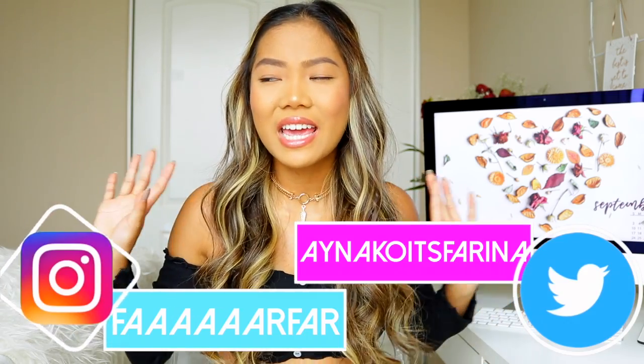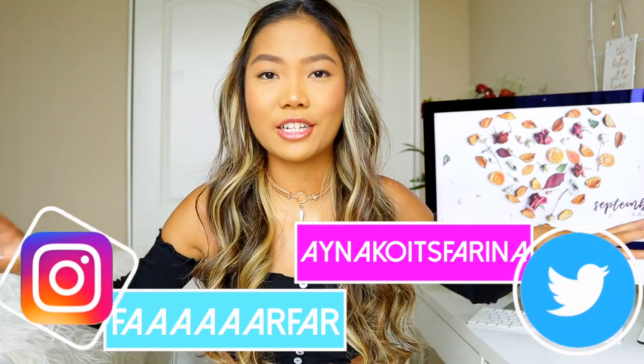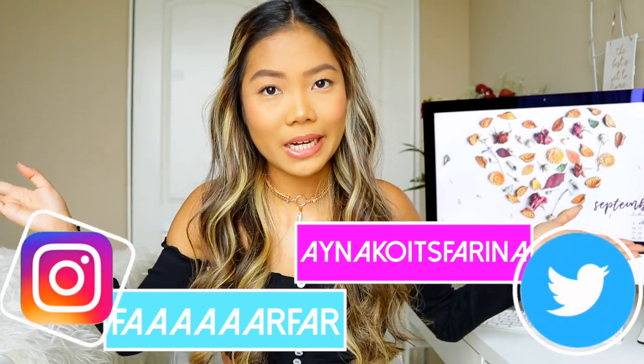Welcome back to my channel! For today's video I have my fall haul part two. Almost all of these items are bought with my own money — I know, surprise! I do get sent a lot of clothes for free in exchange for reviews, so sometimes I don't need to buy clothes, but sometimes I'm just very tempted to. Today I'm going to show you guys items I picked up from Brandy Melville, Free People, and some other stores.